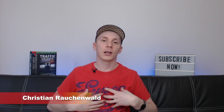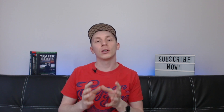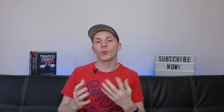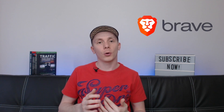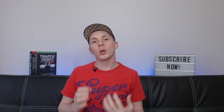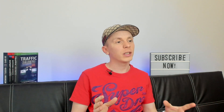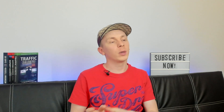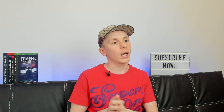Hello and welcome to another video with me, Christian Rauchenwald. In today's video, I want to show you another browser that you can use instead of Google Chrome or whichever browser you're currently using, called Brave Browser. Brave Browser, like most other browsers including Google Chrome, is built on Chromium, which is a free open source web browser maintained by the Chromium project. Another browser we recently looked at that's also built on Chromium is CryptoTab — you can find the link to that review in the card up here.